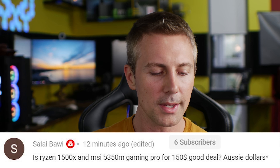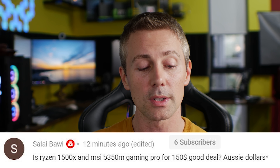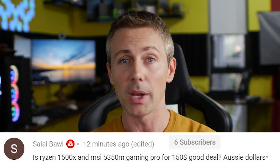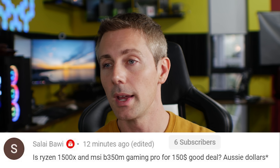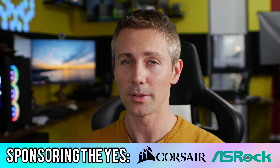Love reading your thoughts and opinions. Today's question of the day comes from Salai Bowie, who asks: is the Ryzen 1500X and B350M Gaming Pro for $150 AUD a good deal? It's a pretty decent deal — not the best I've seen, but definitely solid. If that deal was in my area I'd pick it up. If you enjoyed this video, hit that subscribe button, ring that bell, and I'll catch you in the next tech video very soon — Autobots!